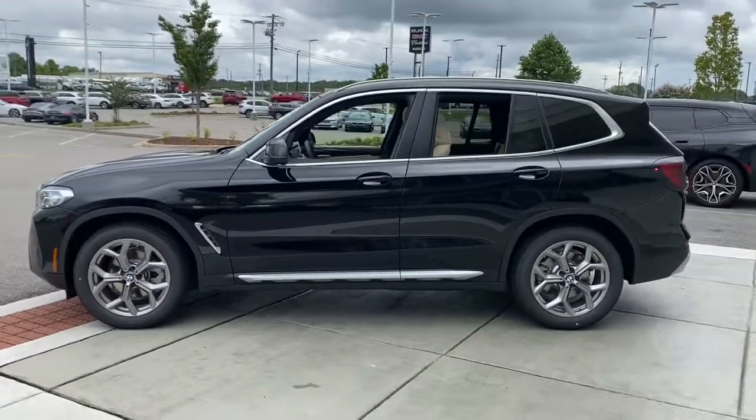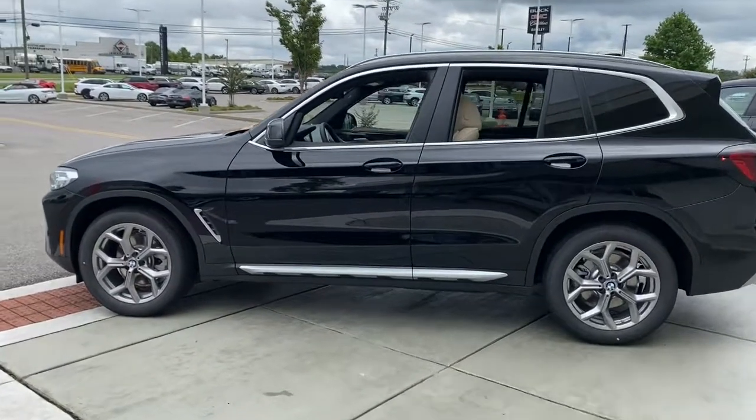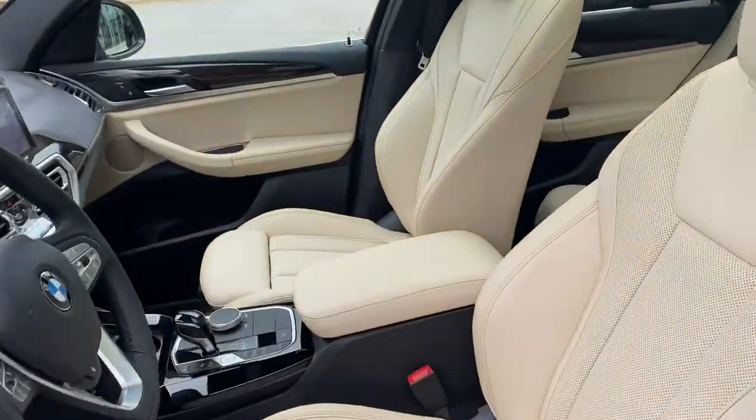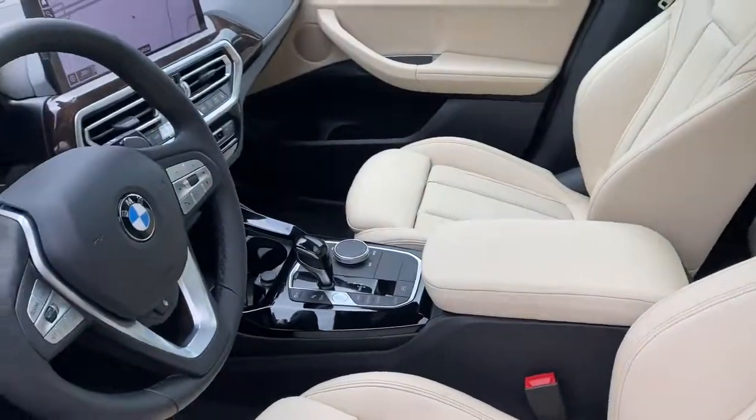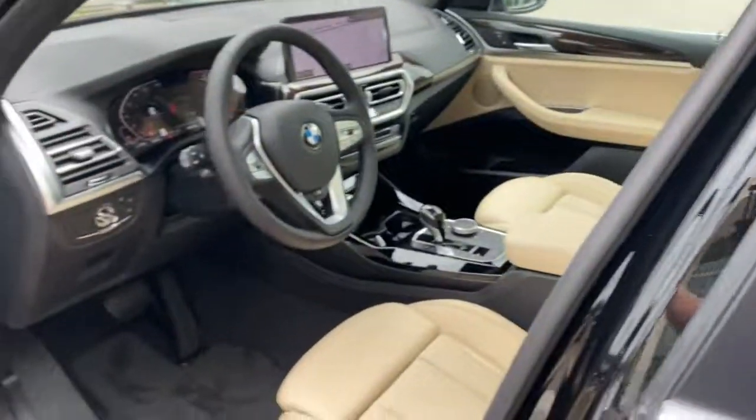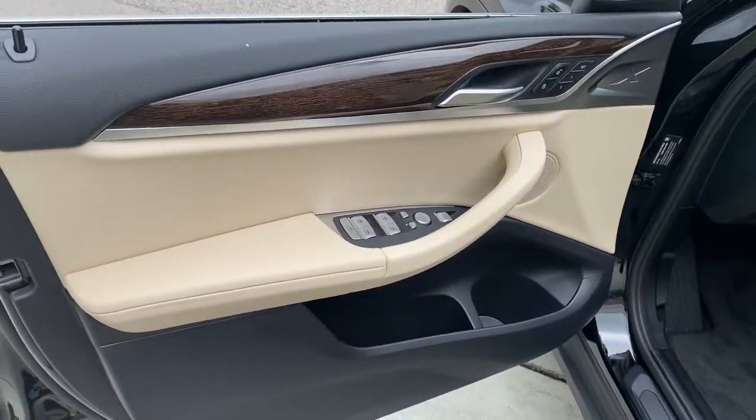These are just some of the great options this vehicle comes with: panoramic roof, navigation system, keyless entry, power passenger seat, power lift gate, power driver seat, dual zone AC, electronic stability control, Wi-Fi hotspot, heated front seat.